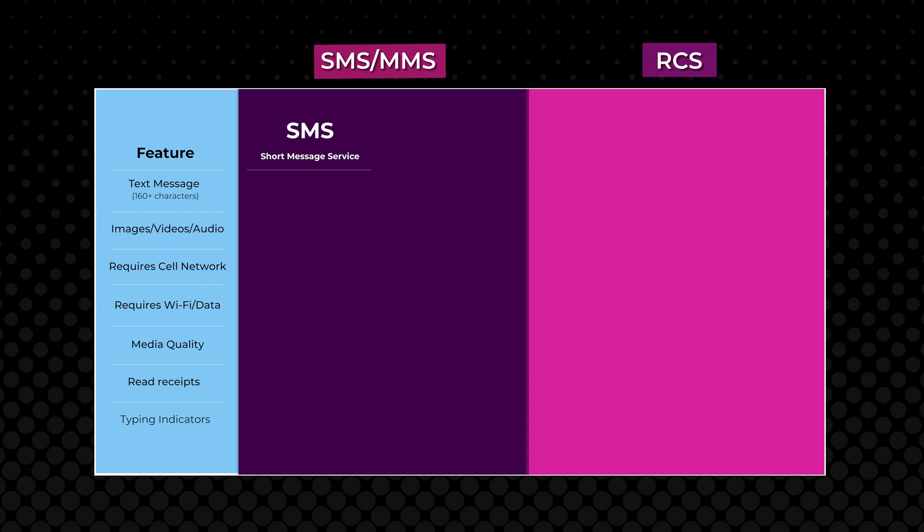SMS messaging, or short message service, has been the standard way to send a simple text message since the early days of the cell phone. Shortly after its release, MMS messaging, or multimedia messaging service, came about as a slight upgrade to SMS. Unlike SMS, MMS allows you to send text messages that are longer than 160 characters, in addition to images, videos, and audio files.